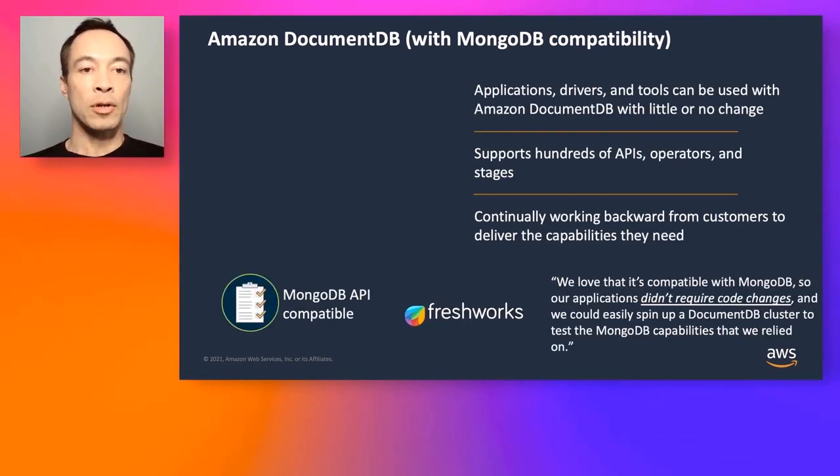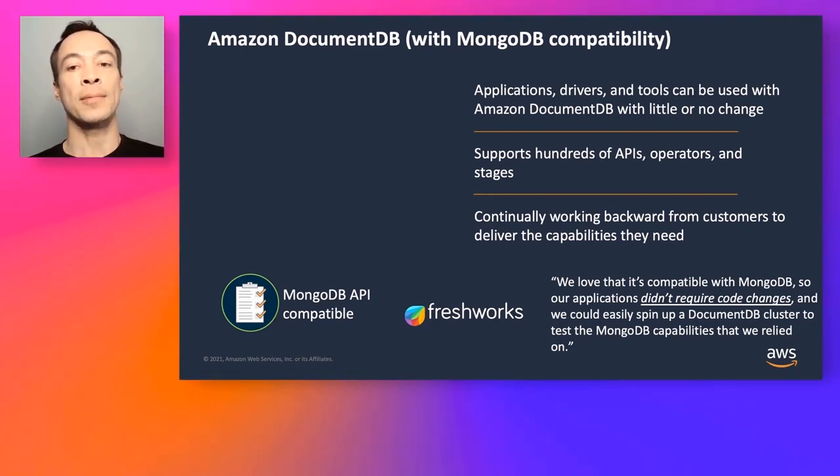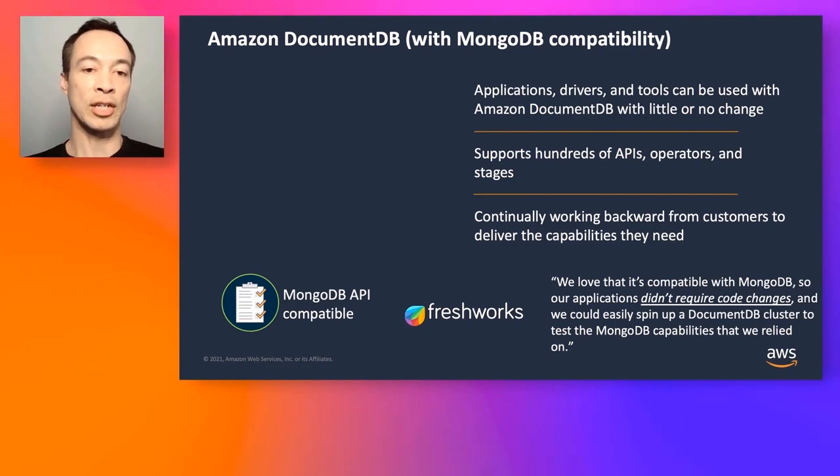We're MongoDB compatible — compatible with MongoDB 3.6 and 4.0. You use the same SDKs, tools, and applications. We support hundreds of APIs, operators, and aggregation stages. We work backwards from our customers, starting with you and getting feedback fed back into our engineering teams to implement feature requests. Our customer Freshworks loved the fact we are compatible with MongoDB and their application required zero code changes.